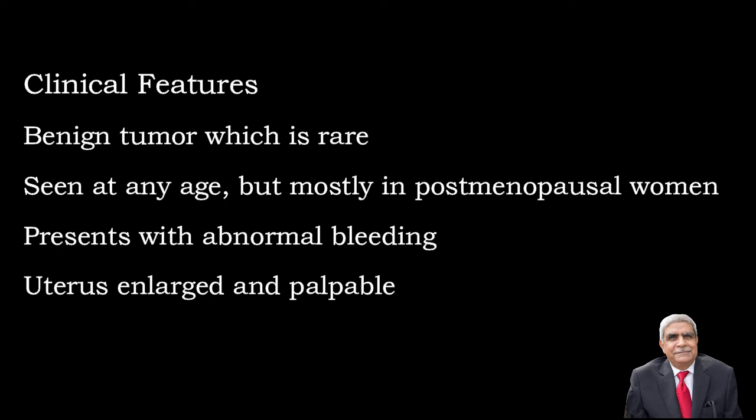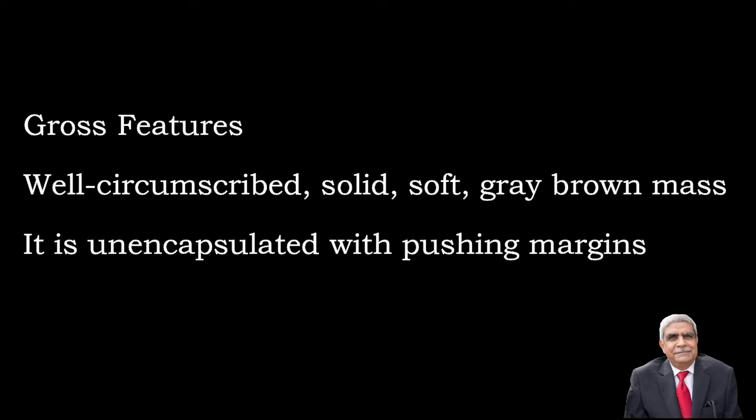Regarding the gross features, stromal nodules are well circumscribed, solid, tan-gray masses that are unencapsulated with pushing borders.